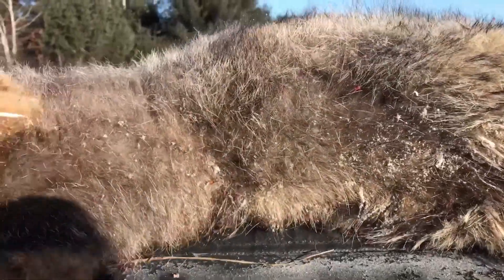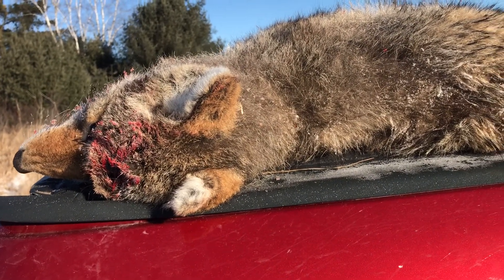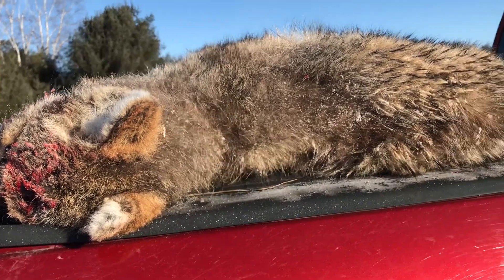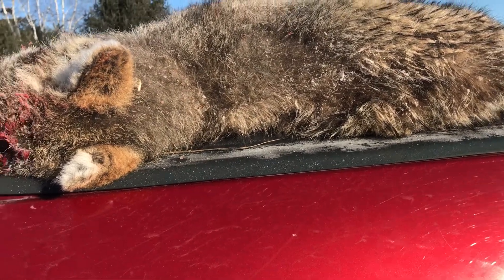Alright, I just want to make a quick video because we're getting some really bad coyotes this time of year, just like every year. A lot of guys will see my pictures and write 'mange' or something like a disease, but this isn't a disease — this is what happens to coyotes every single winter.